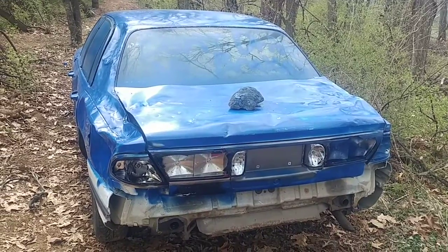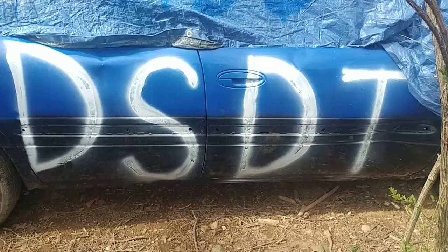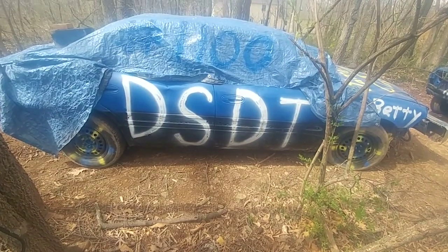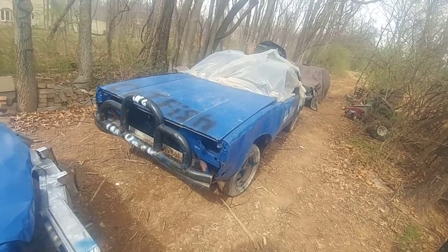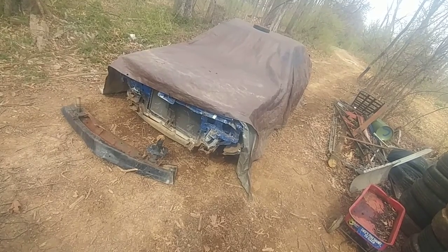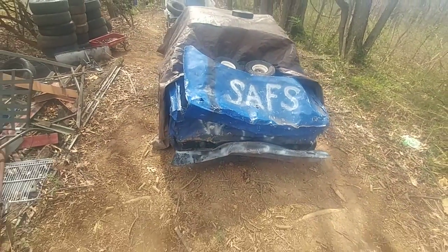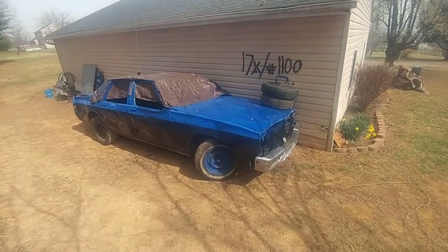All my derby cars are prepared and ready to go, as you can tell — the 97 LeSabre, the 03 LeSabre, the 1981 Oldsmobile Cutlass with its push bar bumper, the 92 Buick Century — I've got too many Buicks, guys — and finally the Delta 85. It's ready.